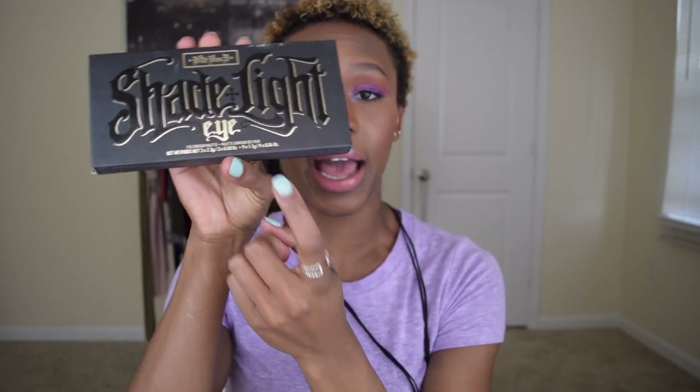Anastasia Beverly Hills Modern Renaissance — hit. Kat Von D Shade and Light eye palette — hit. MAC Mineralized Skin Finish — always a hit, you can never go wrong with that.